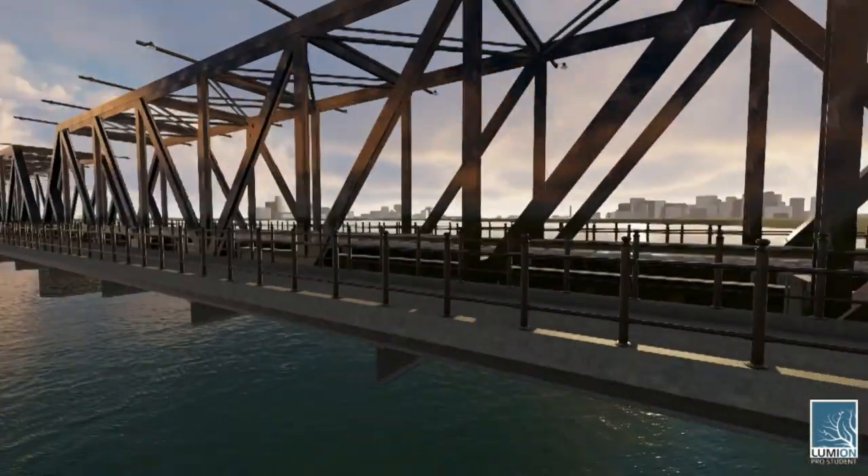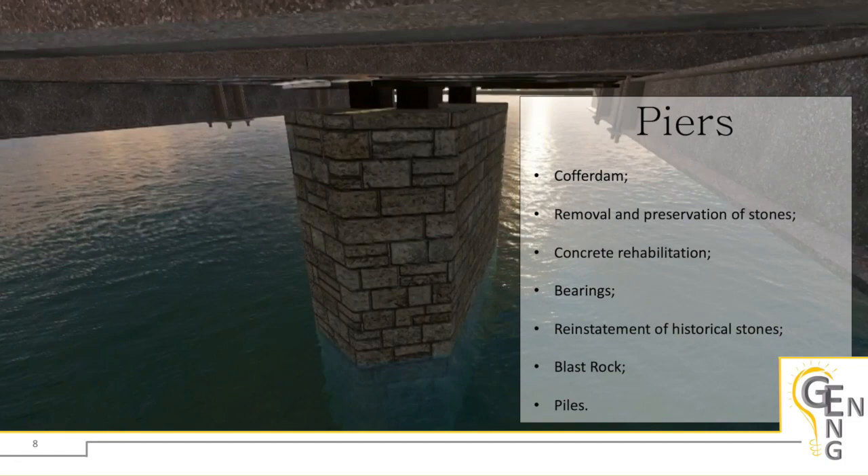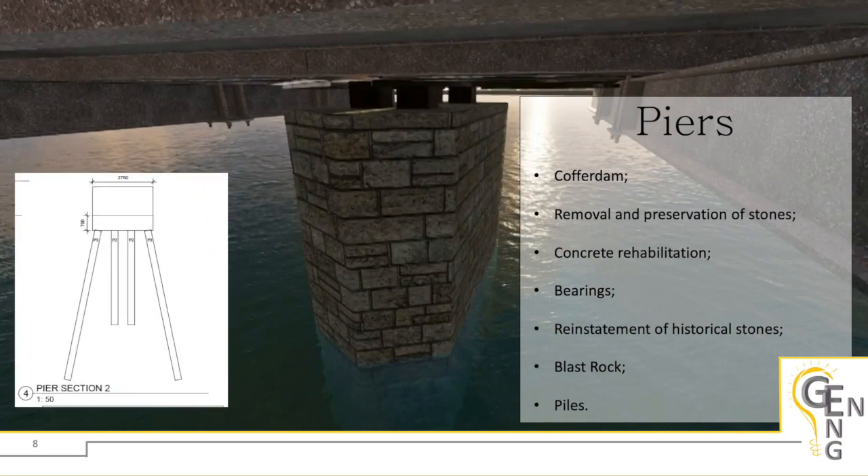Assuming the existing piers are in decent condition, the process to get them back in working order would be the following. Work would begin with cofferdam installation to allow dewatering of the work sites. The historical stones would then be removed and salvaged for reinstatement once the piers are repaired. Structurally unsound concrete could then be chipped and replaced, followed by bearing replacements. Blast rocks should be placed on the riverbed around the piers to prevent scouring, and the piers are to be fitted with a steel plate nosing on the upstream side to protect against ice. Since we did not know the extent of reconstruction required for the piers, we've included a pile design in our construction drawings should they be required.